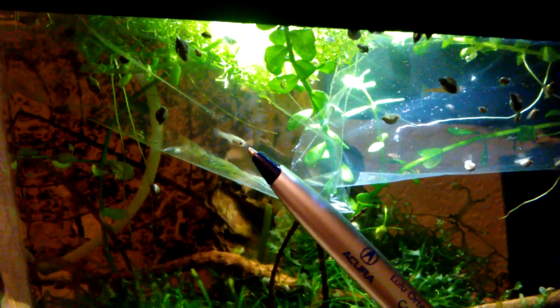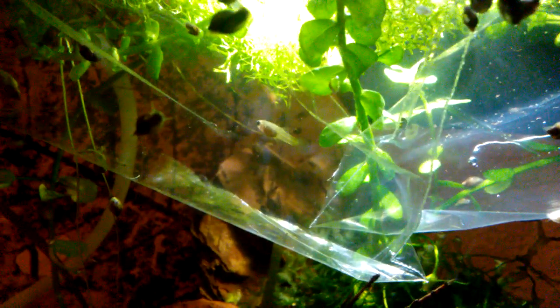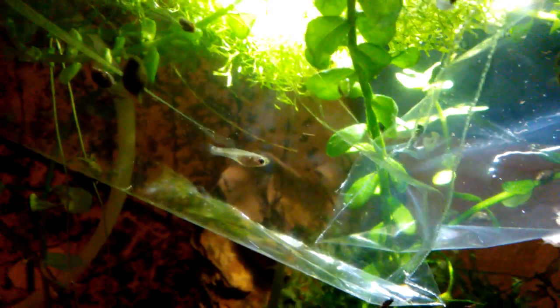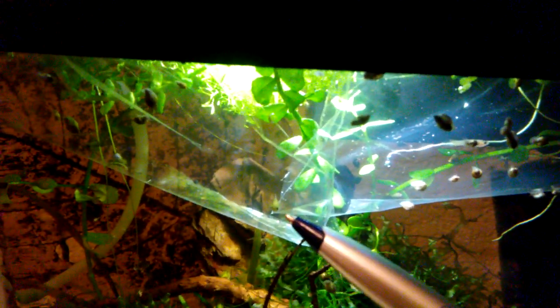This one on the left is from my 10 gallon guppy and Endler hybrid tank. It was born in my breeder box recently — I let some guppies or guppy-Endler hybrids give birth in a breeder box, tried that for the first time. This is one of the offspring, and I believe it's a female. Both of these are females.